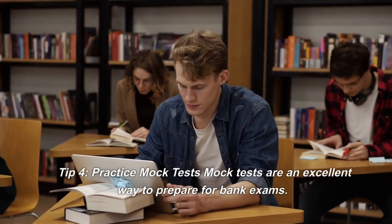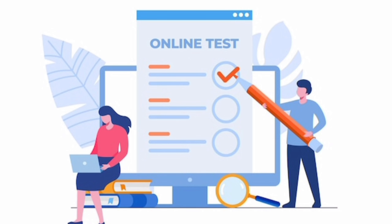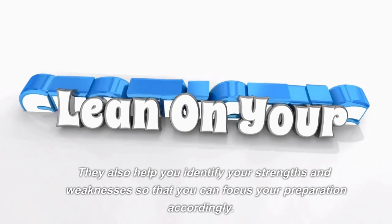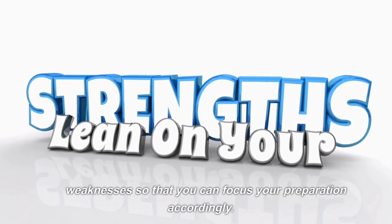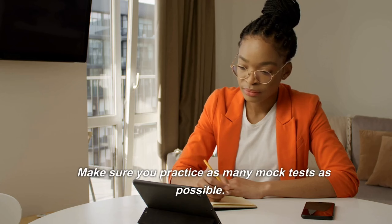Tip 4: Practice mock tests. Mock tests are an excellent way to prepare for bank exams. They help you get familiar with the exam format and the types of questions that will be asked. They also help you identify your strengths and weaknesses so that you can focus your preparation accordingly. Make sure you practice as many mock tests as possible.